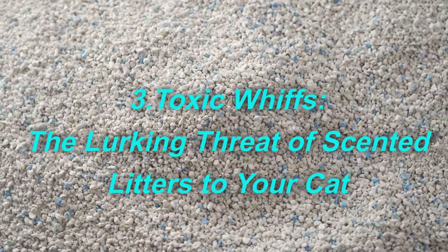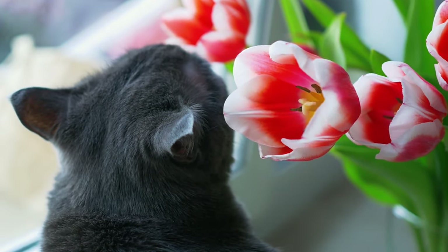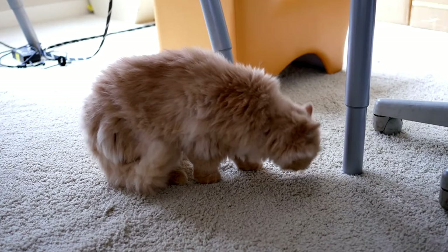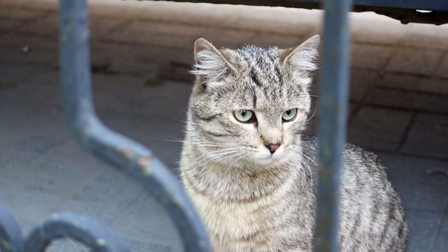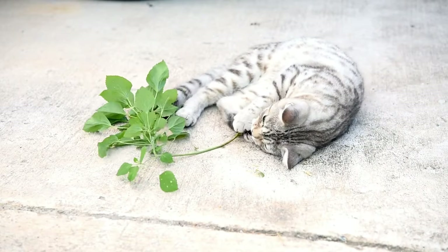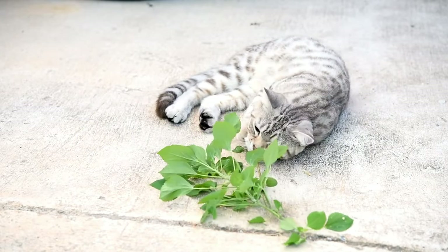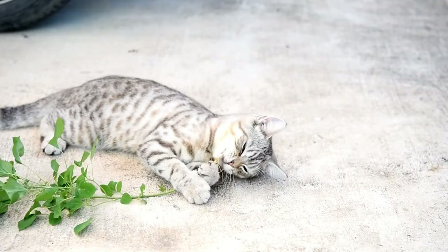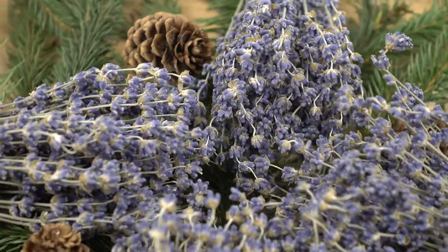Toxic whiffs: the lurking threat of scented litters to your cat. Imagine entering a world where every scent is amplified. Our feline companions live in this reality, where what is merely pleasant to us becomes an all-encompassing cloud. Their sense of smell outmatches ours by a staggering 14 times. Artificial fragrances we often use to freshen up their litter boxes transform into overwhelming, invisible barriers, dissuading them from approaching what should be a safe space. Potent scents can cause respiratory troubles, and pine or lavender scents may be the culprits behind your cat's unease or health issues.